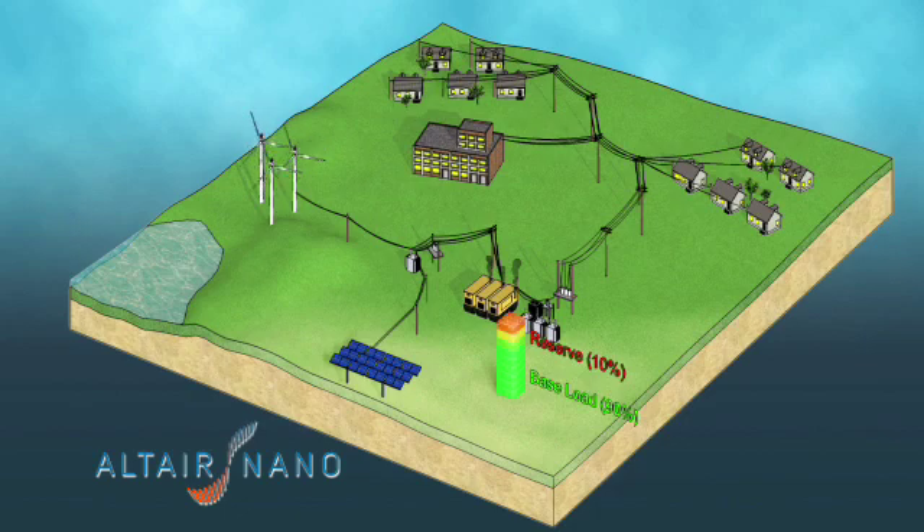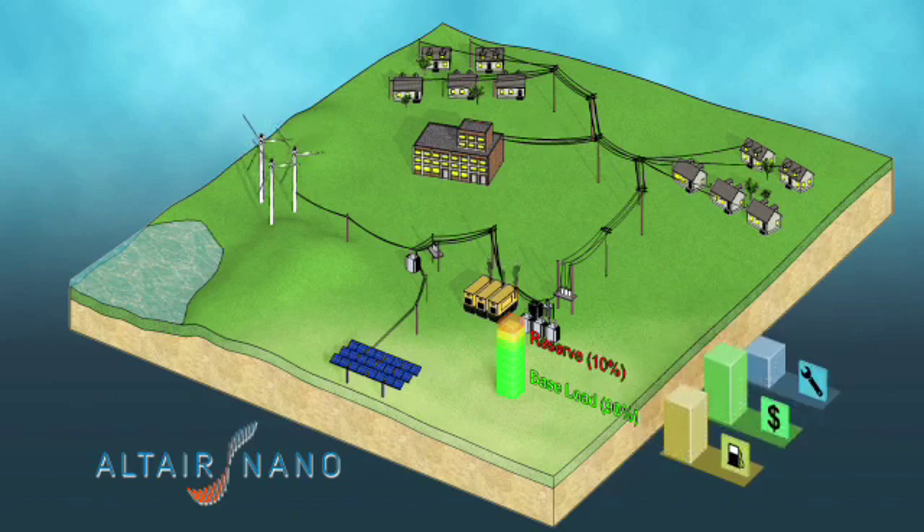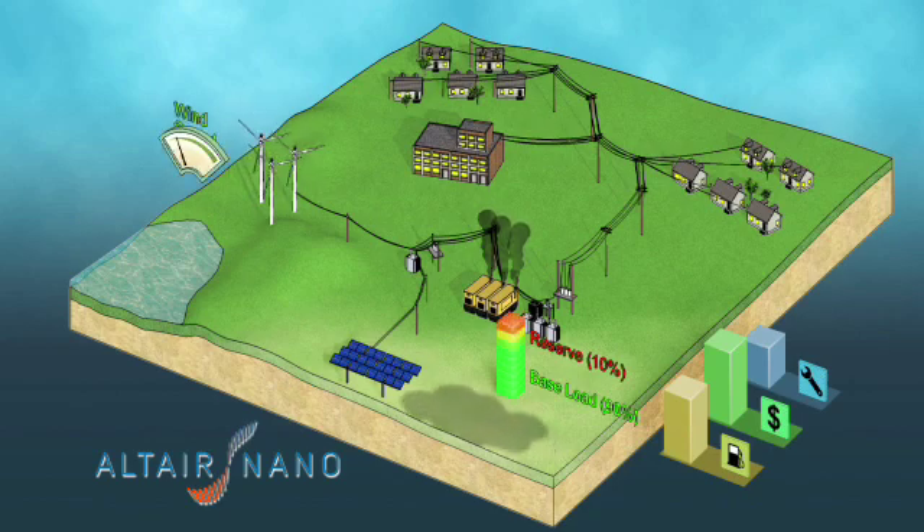However, ramping isn't the most efficient use of generators. It consumes more fuel and increases transportation costs, creates wear and tear on the equipment, increases maintenance costs, and leads to higher carbon emissions.